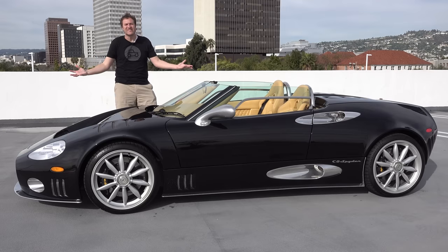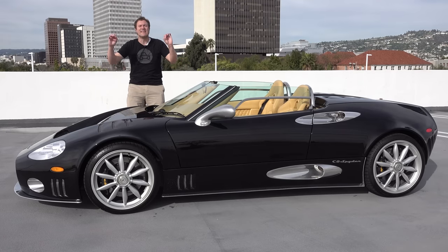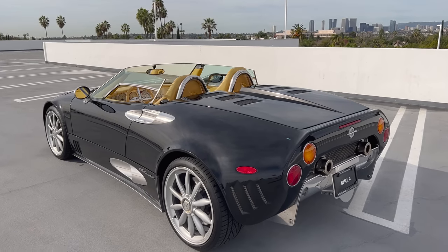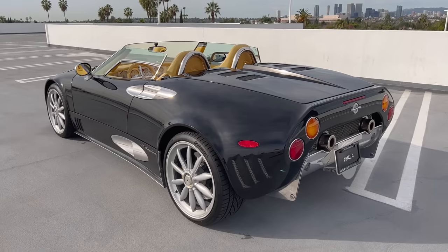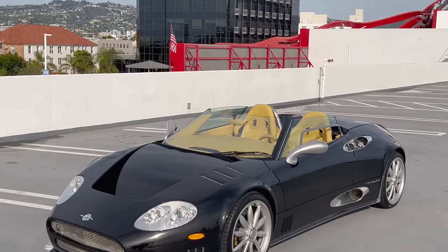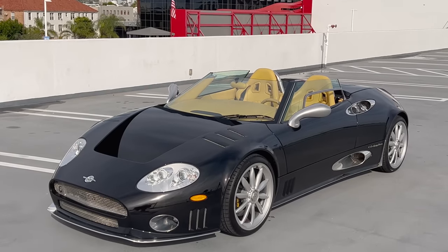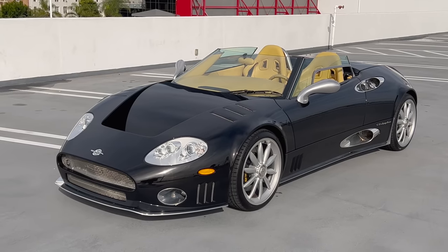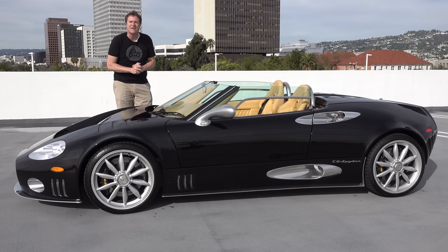This is a 2006 Spyker C8, and it's absolutely amazing. It's quirky, it's weird, it's fast, it's incredibly cool, it turns everyone's head. It is basically everything a supercar should be. And today I'm going to review the Spyker C8 and show you all of its quirks and features.